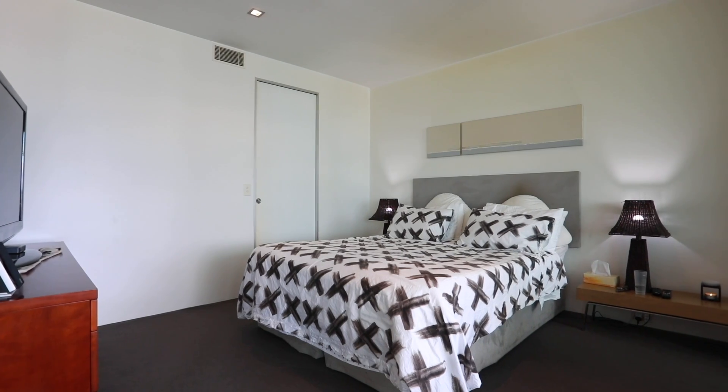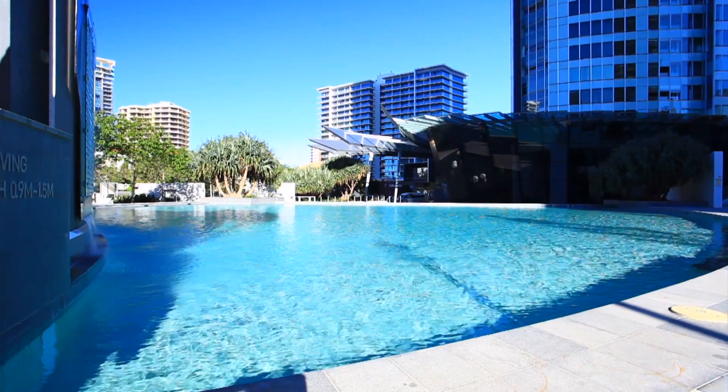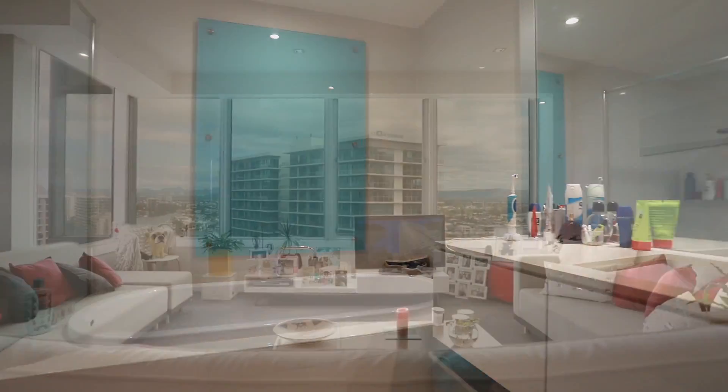The top-class resort-style facilities include three pools, fully equipped gym, barbecue areas, theatrette, games room to name a few. Apartment 1508, Q1 Surfers Paradise.